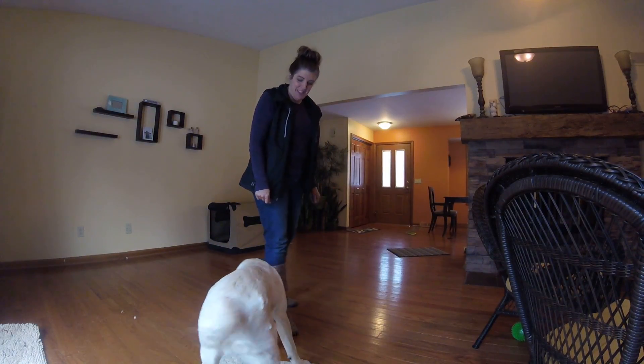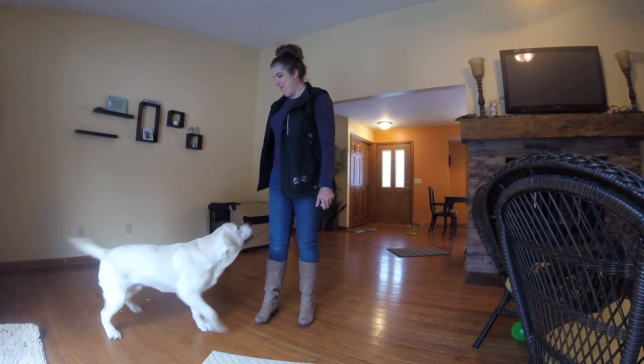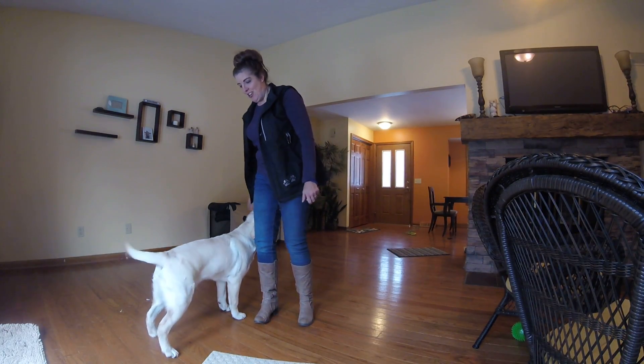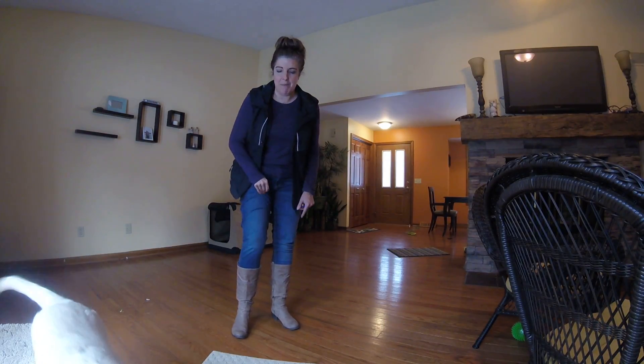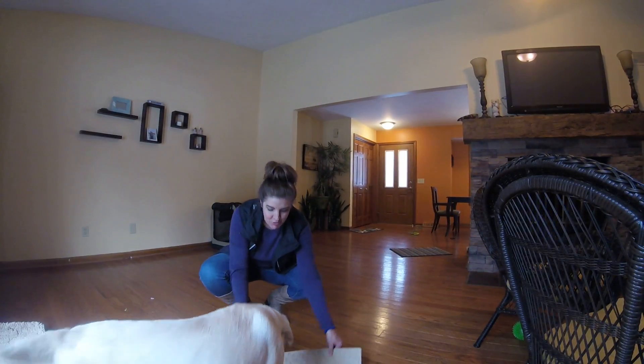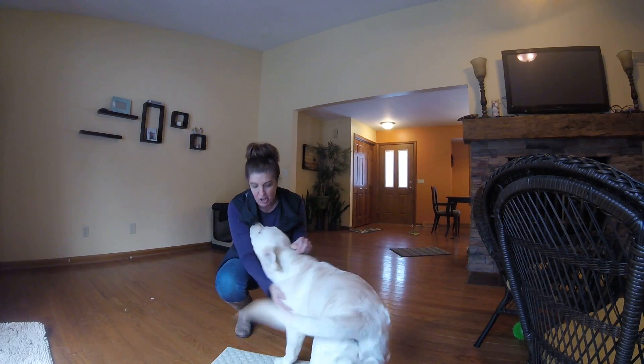Hi everybody, my name is Carrie Rapp and this is Mojo. Say hi. Mojo is a very young dog and we are going to talk to you today about going to a mat. Now we find going to a mat a very, very useful thing, especially with a young, energetic dog.